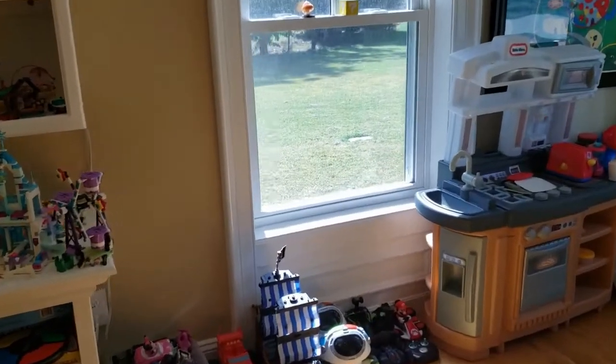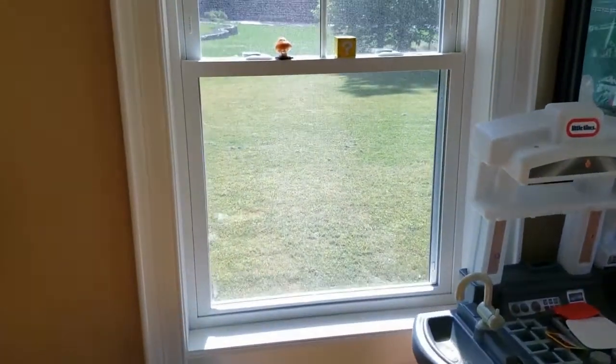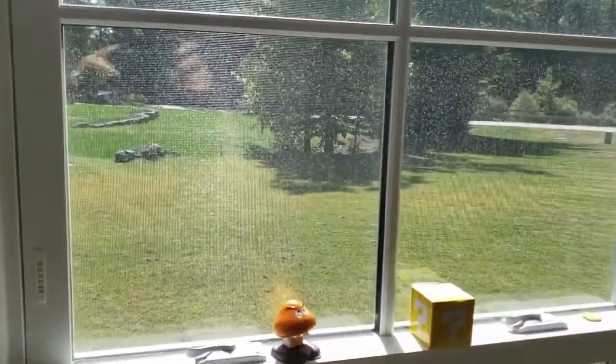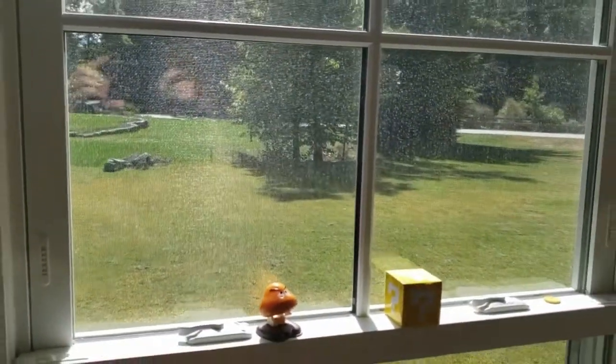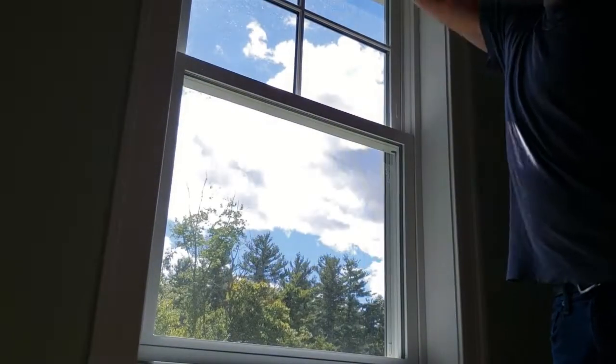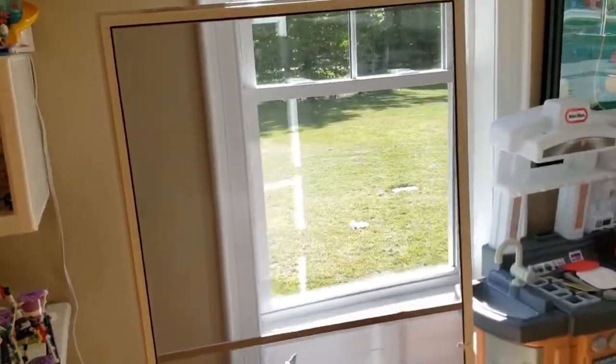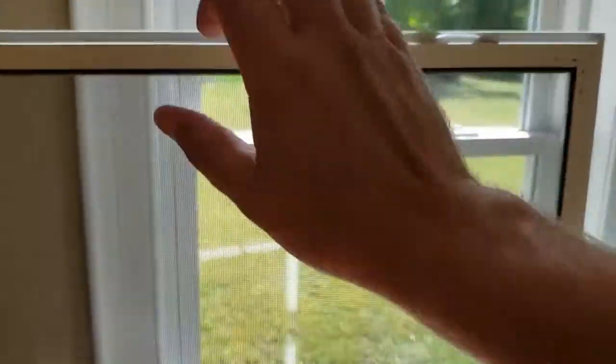Here's something to think about if you're trying to save money off your heating bill this winter. Should I remove the screens on my windows, or should I even clean my windows? We all know in the morning you should raise your blinds, let the sun in, and that'll help with your heating bill. But what about the screens? Do the screens block enough light that it could truly affect my heating bill?